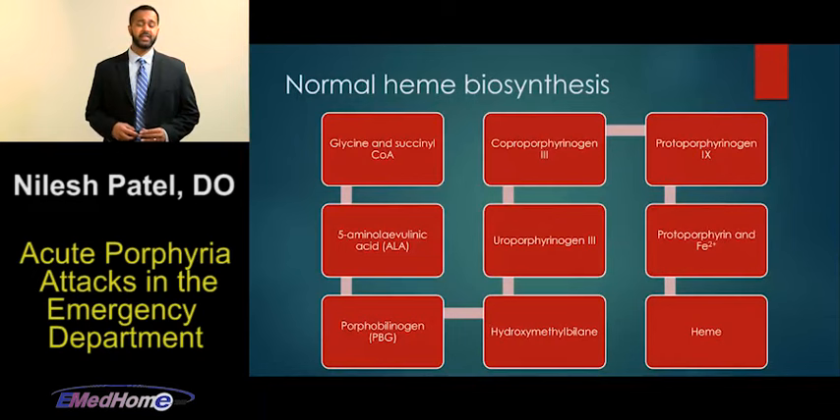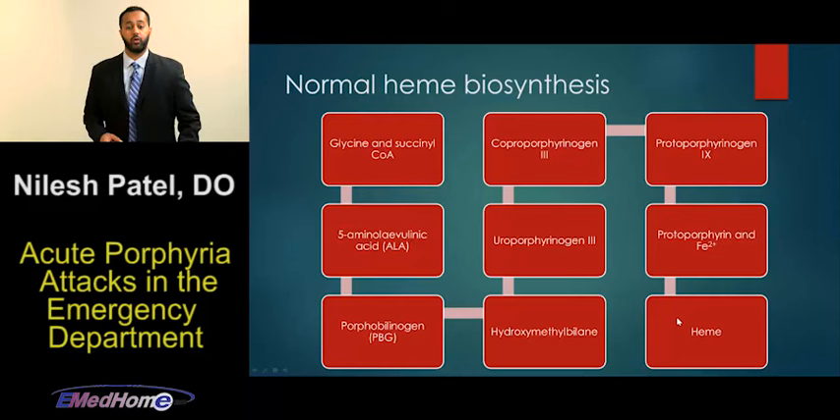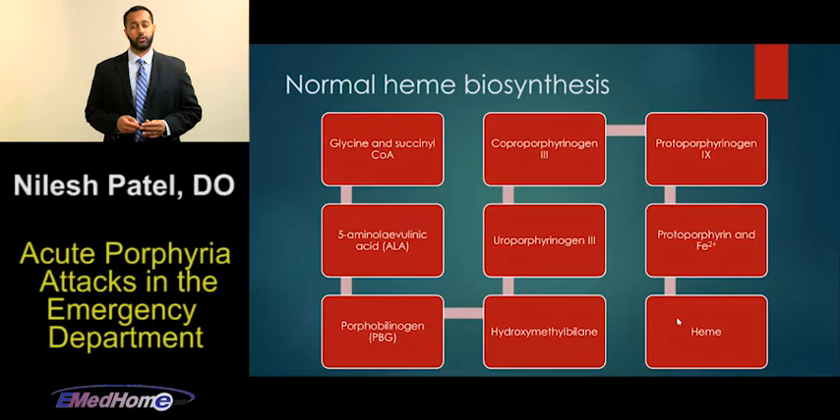This is a diagram of the heme biosynthesis pathway — the heme that makes up hemoglobin. There are multiple metabolic precursors in this pathway, such as porphobilinogen, and the ultimate end product is the formation of heme. Along this pathway, there are catalytic enzymes that convert one metabolic precursor to the next. A porphyria is a genetic, usually inherited disease which decreases the catalytic activity of one of these enzymes. Therefore, there's a buildup of the metabolic precursor prior to that enzyme, and due to that buildup, patients have symptoms.